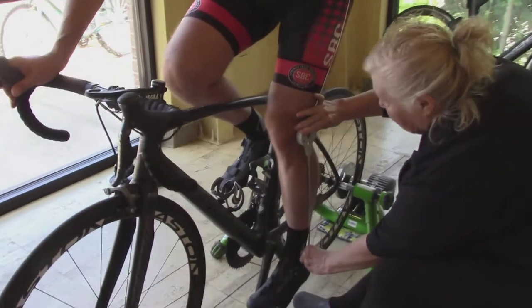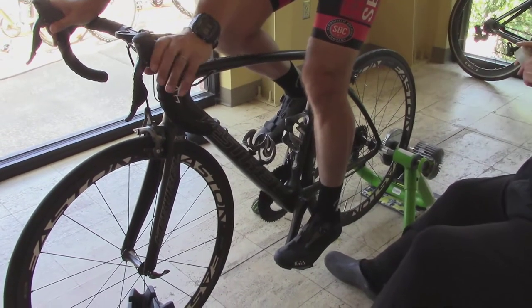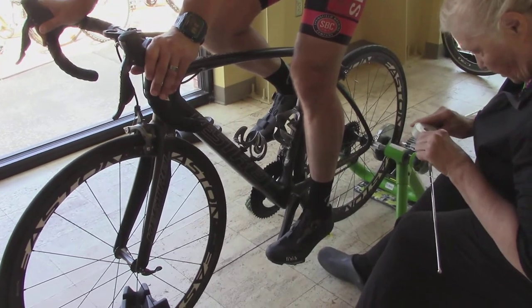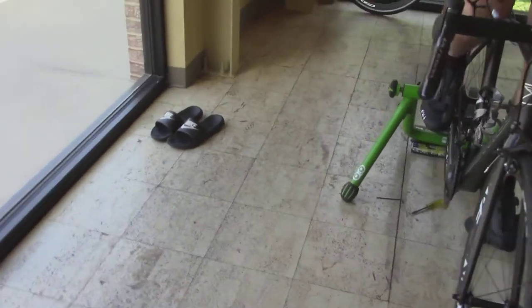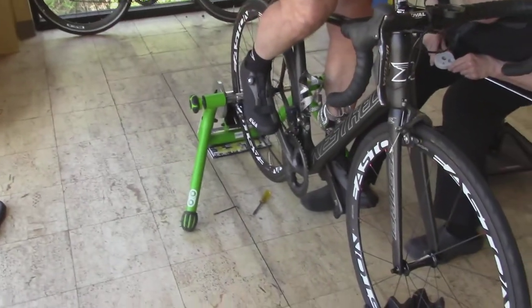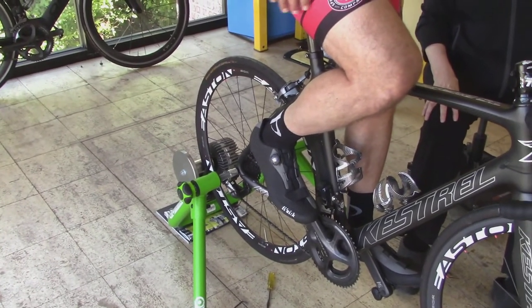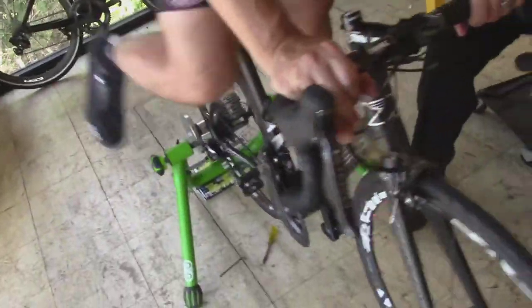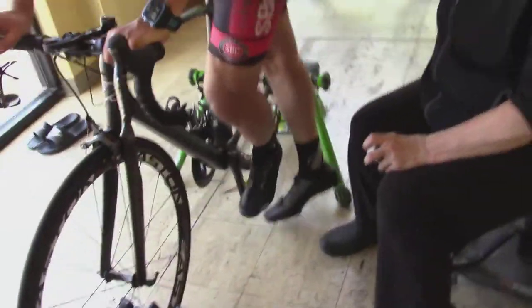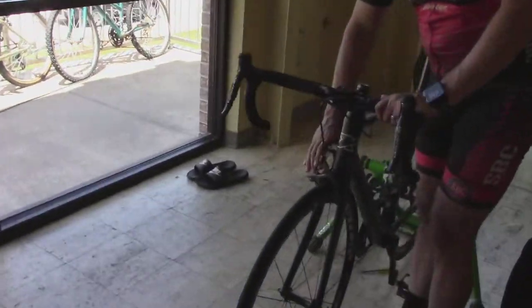I'm going to measure here to his knee and then he's going to let go and I'm going to look at the measurement. There's your knee bend — it's just a little bit more than 30 degrees. I really like 30 degrees in the middle of the stroke. Maybe a little bit higher — I like 30 degrees in the middle, that way no matter where you move on the saddle you're in the right position. It's all about being in the right position.